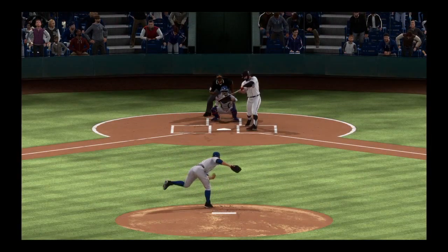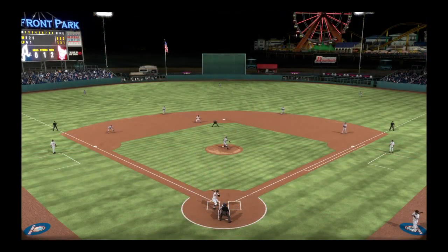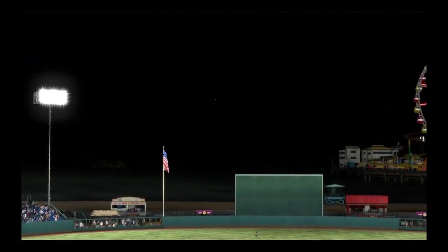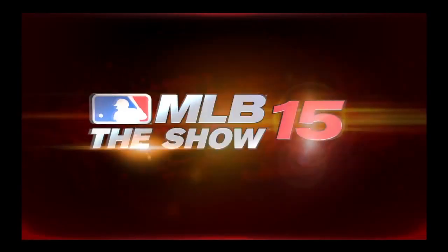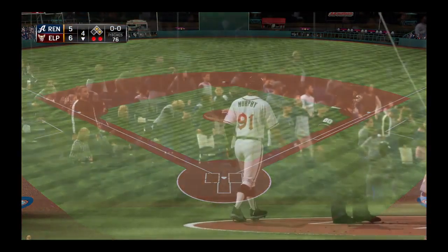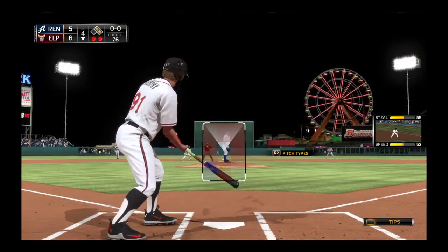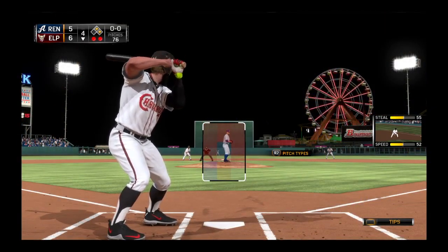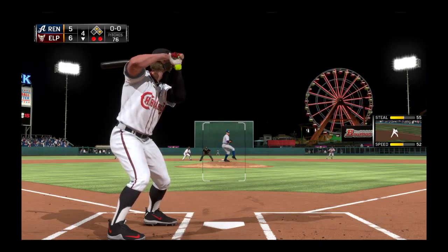Sometimes as a pitcher you just have to challenge guys up in the zone. The only thing is you just can't leave it in the middle of the plate. Here he got the fastball up all right, but he didn't get it in. You saw the arm extension there and this ball gets hit a long, long way. Number 91 will step in now with three home runs in the inning and another two men on base.